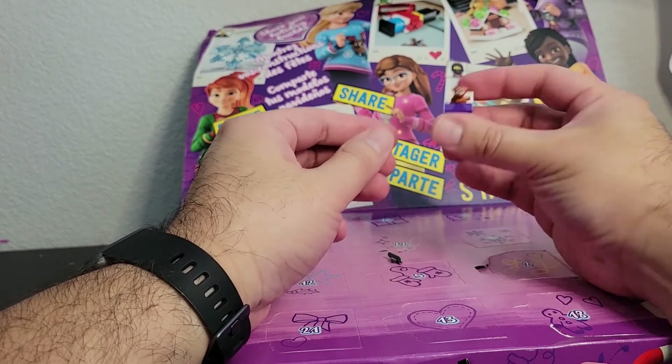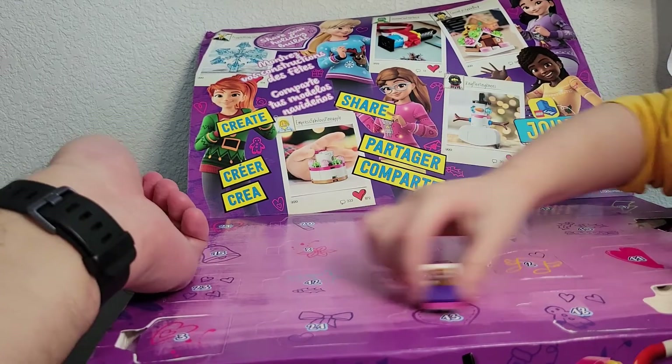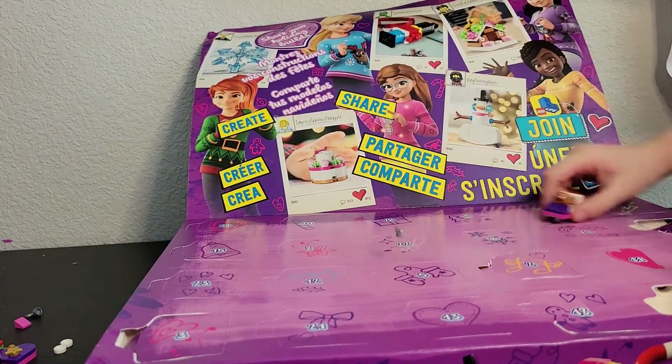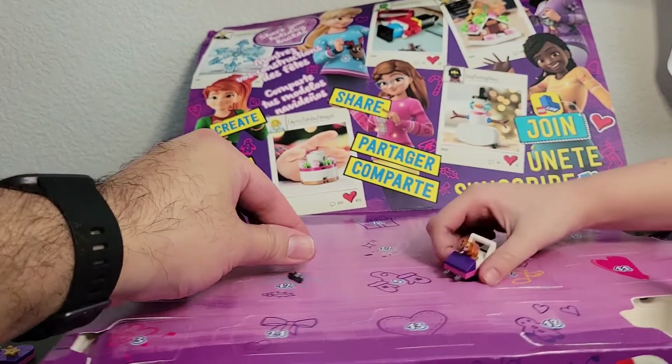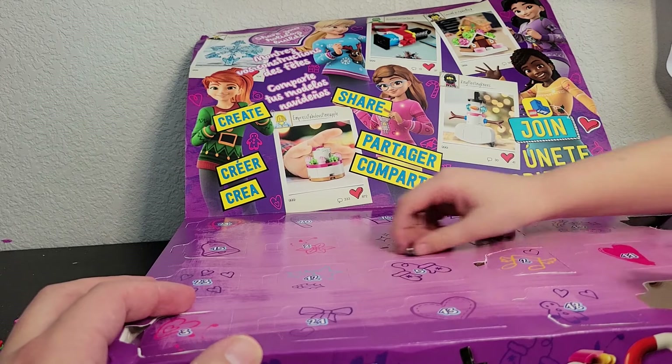All right, so there's our little hamster sled — there he goes sliding around! And we have one extra little sled piece. Check back tomorrow for December 5th and we'll be opening up number five.